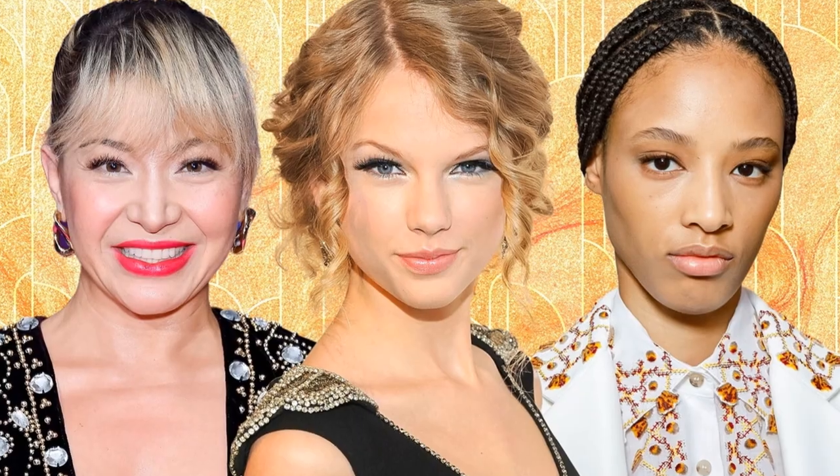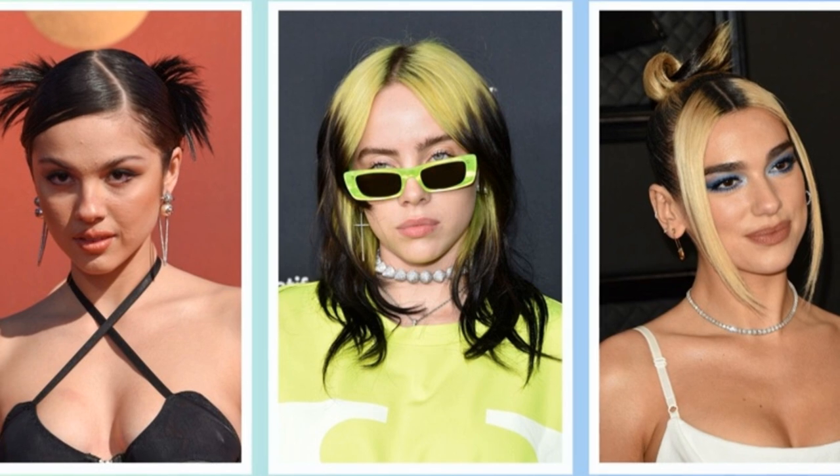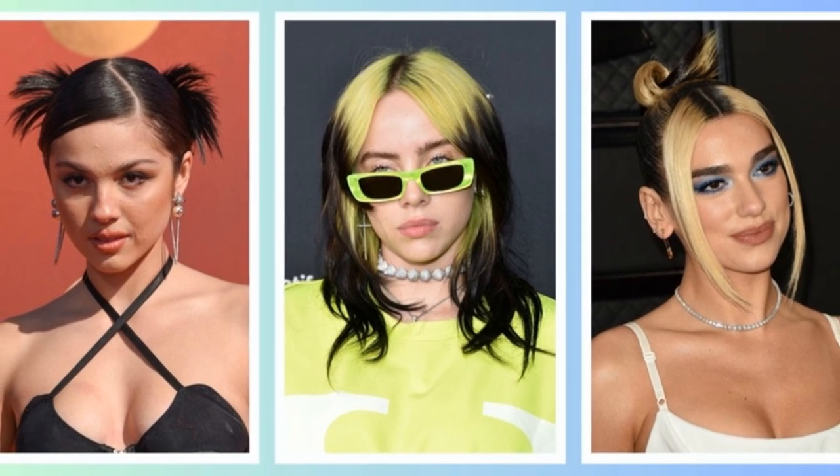Feeling nostalgic? The Y2K nostalgia trend has got you covered. Think pigtails, claw clips, and butterfly clips. It's like stepping back into the early 2000s, but with a modern twist.